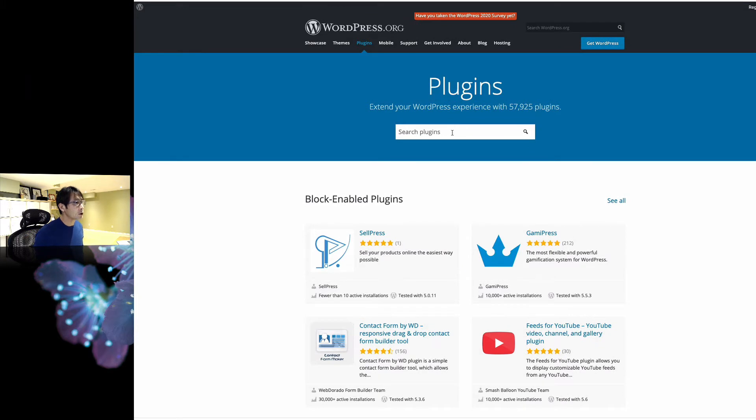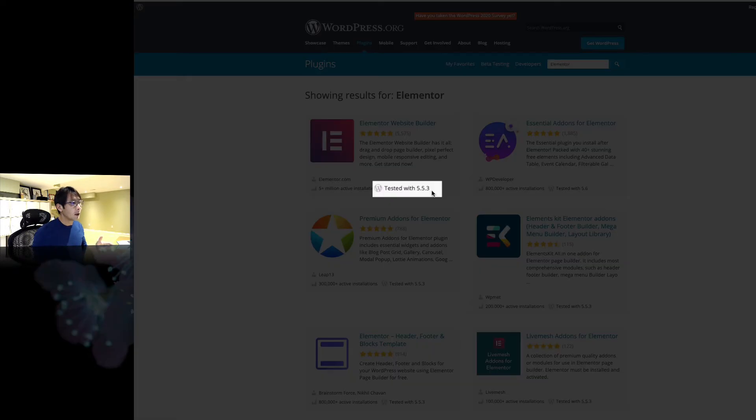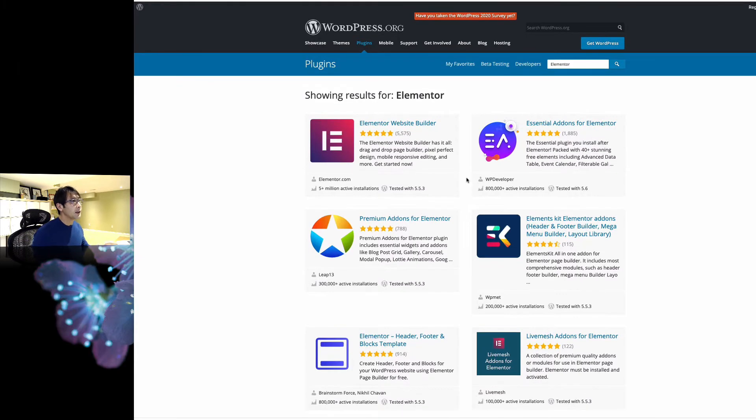You can search here. For example, Elementor. If you're using Elementor, I would hold on to that because it's tested with 5.5, not yet with 5.6. So you get an idea.